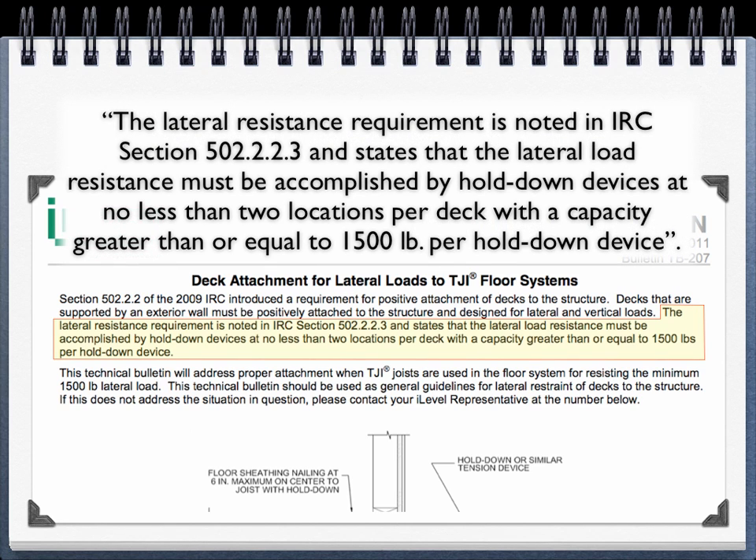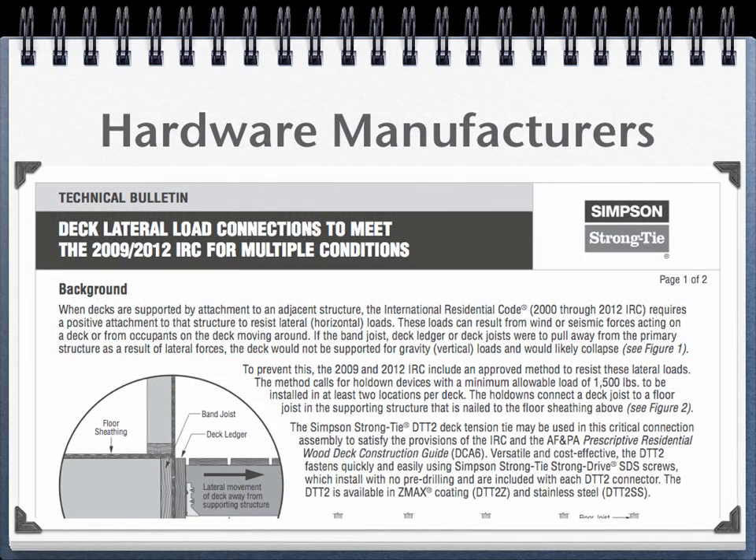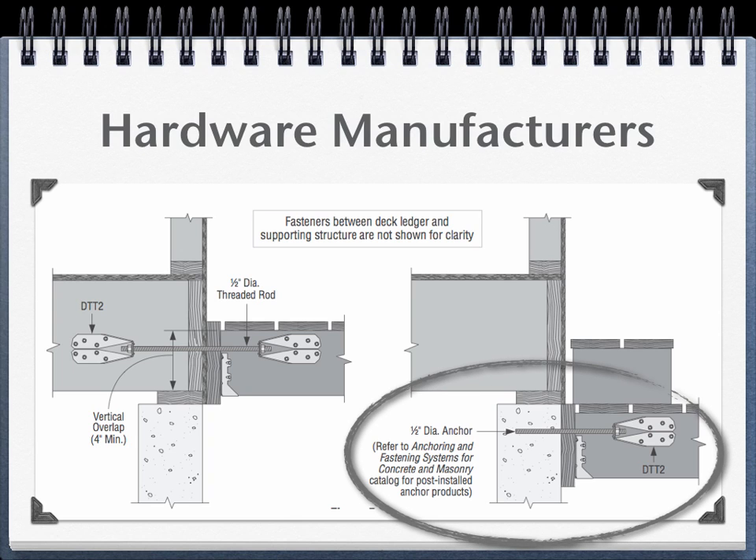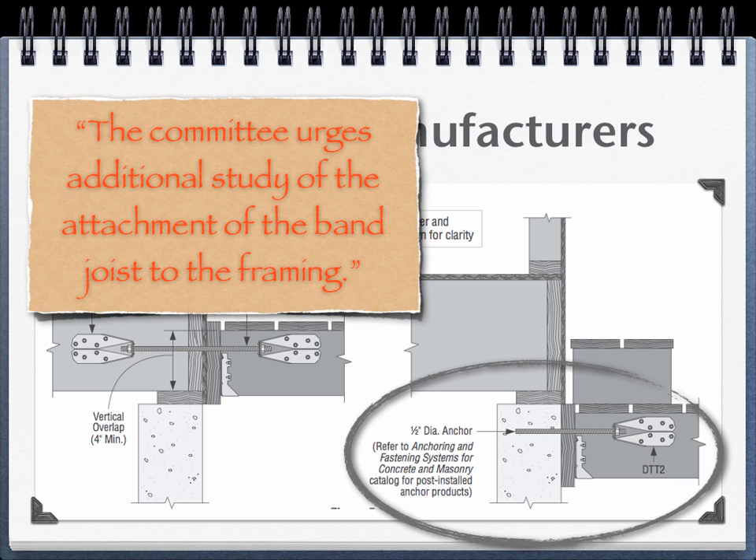In this quote, it's referenced as a requirement, quite contrary to its original inclusion in the IRC. Hardware manufacturers responded to the lateral load provisions with products to meet the specific IRC figure, and installation guidance for various applications, such as concrete foundations. However, if we remember our past, the first domino was stood from a concern of the band-joist connection to the floor framing.